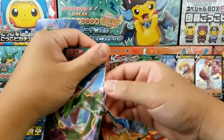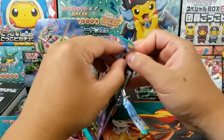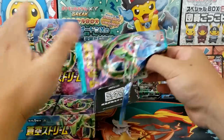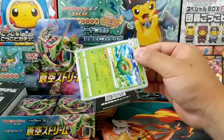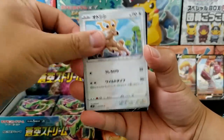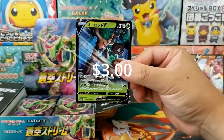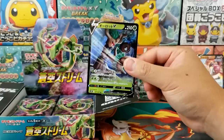They're much easier pulls than the Japanese set. The Rayquaza V Max in the Japanese booster box inside of Blue Sky Stream — if you were to pull it, it's probably like a $600 card right now, which is very expensive. In English, I'm thinking it's probably going to be closer to $200. It's a little bit easier of a pull, and I think the prices are going to reflect that.